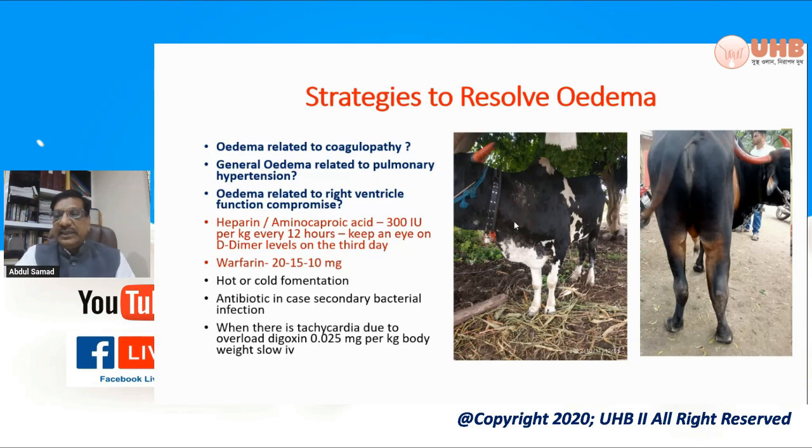You can see these are the cases where there is brisket edema. If you see brisket edema in lumpy skin disease, this is mostly because of right ventricular failure. Right ventricular failure leads to pulmonary edema, which in turn is because of interfered venous return. We found that injection of digoxin to improve the contractibility of the heart helps here, along with a diuretic.